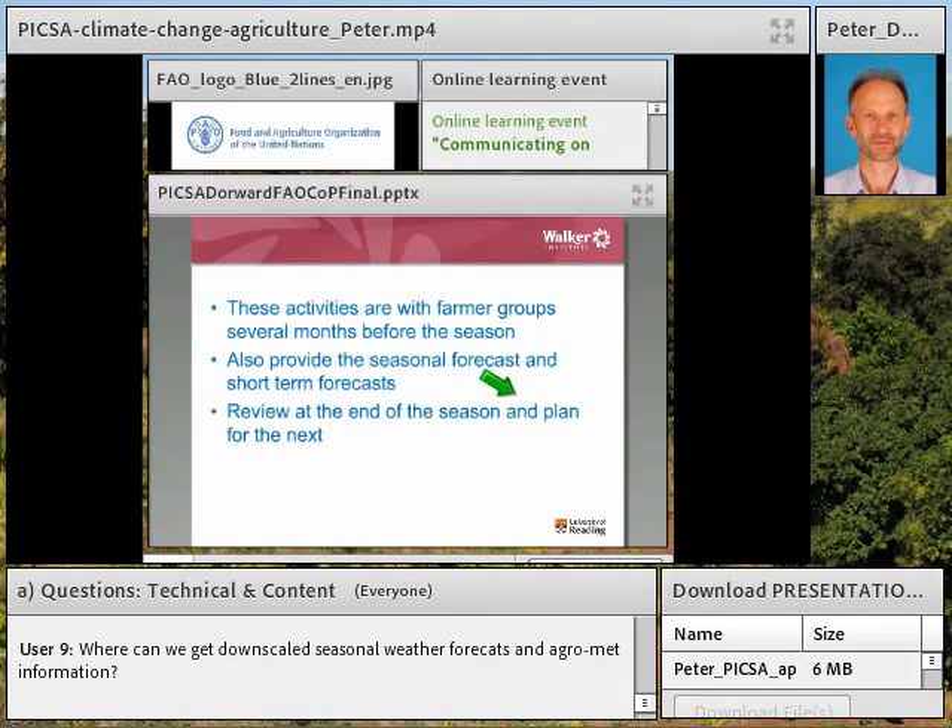All the activities described so far happen with farmers and extension staff several months before the season starts. As we get closer to the season, extension workers also provide a seasonal forecast and short-term forecasts through SMS, through radio, et cetera. Then at the end of the season, everybody reviews how it went, how the information was useful or not useful, whether the approaches were useful, and learns for next year to hopefully improve.